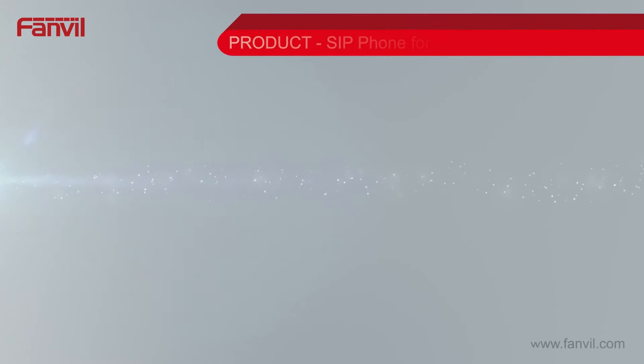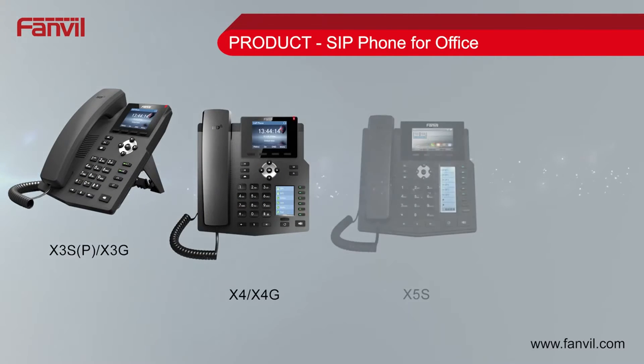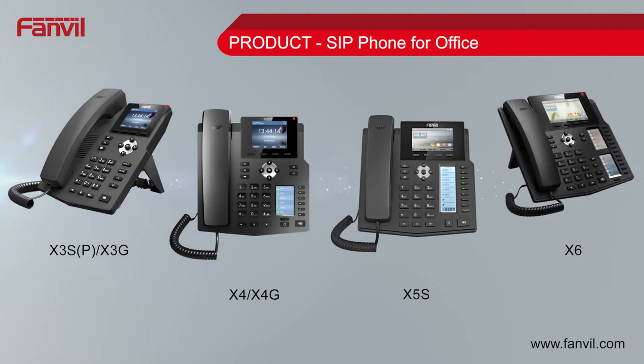FanVille's SIP phone offering includes the X3S, X4, X5S and X6. Each phone represents some of the best priced performance in the industry. Supporting HD voice, modern SIP protocols and compatibility with all major platforms like 3CX and Broadsoft, there is a FanVille SIP phone for any purpose.